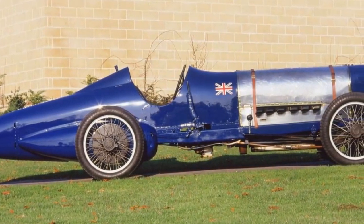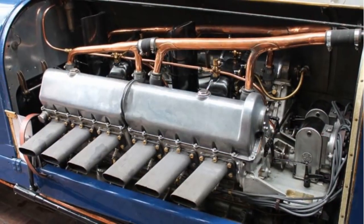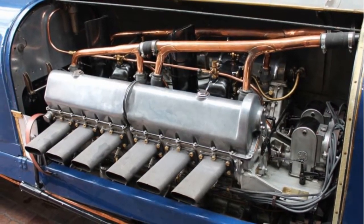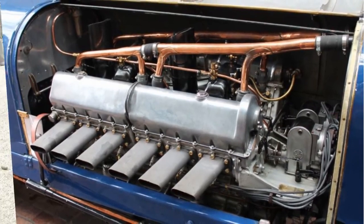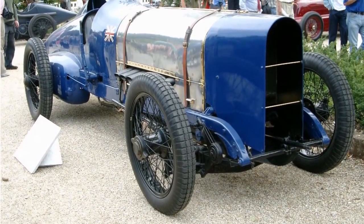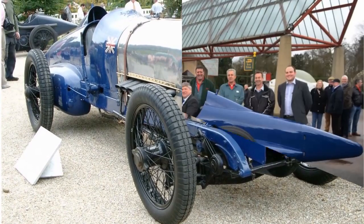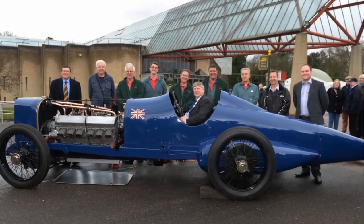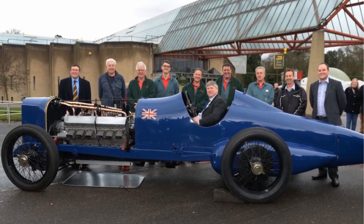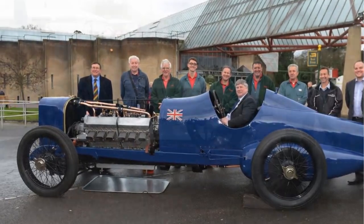It had a 350 horsepower water-cooled V12, with its main objective being to beat the land speed record, which it did more than once. The fastest speed it ever recorded was 151 miles per hour, which is truly spectacular for its time. The Sunbeam engine had a very long gear ratio of 1.5 to 1 and only weighed 1.5 tons, which was very lightweight for such a powerful engine.